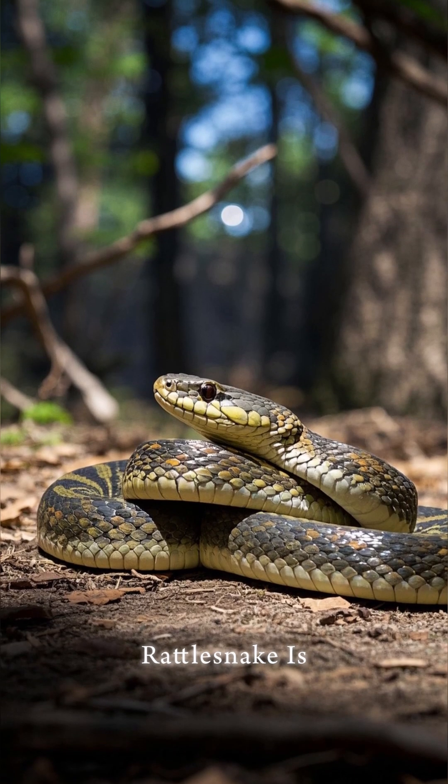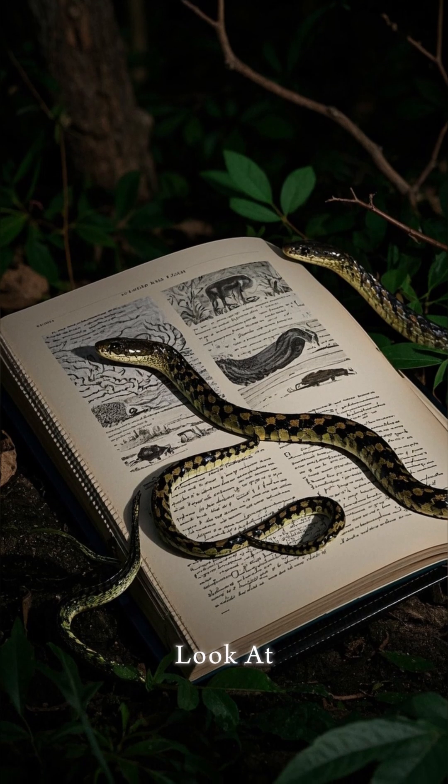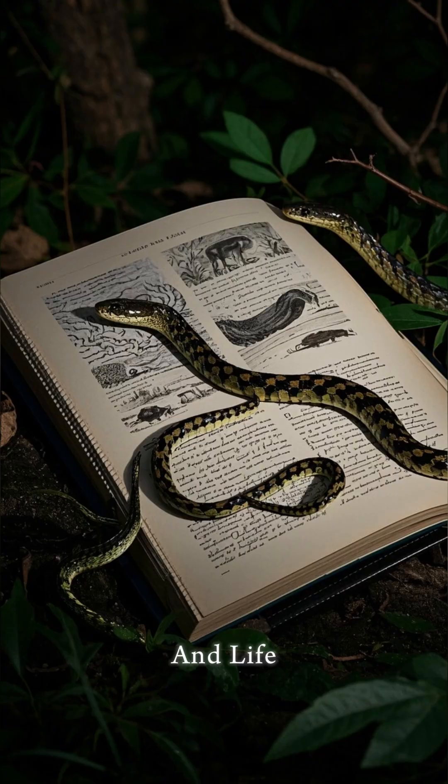The Western Diamondback Rattlesnake is one of the most venomous snakes in the world. In this short, we're going to take a look at its complete bio, history, lifestyle, and life cycle.